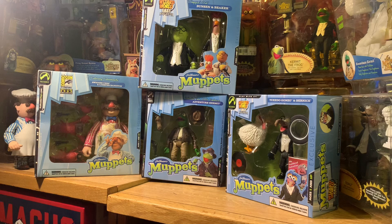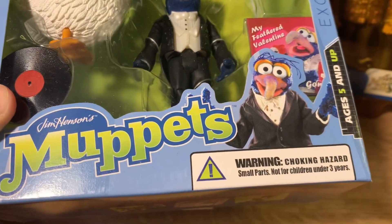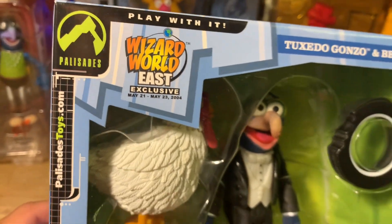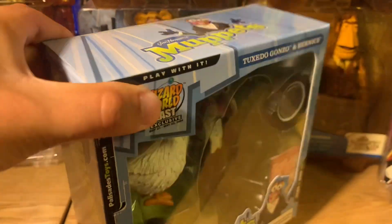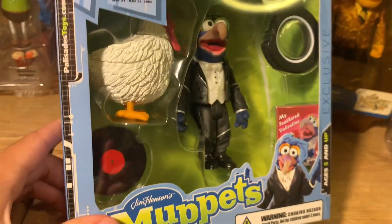Today we've got my four top favorites, including the Tuxedo Gonzo with Bernice, the Culinary Catastrophe Swedish Chef with Lobster Banditos, the Steppin' Out Bunsen and Beaker, and Adventure Kermit. Up first is Gonzo and Bernice. He's wearing his Tuxedo. This was actually a Target exclusive originally, but Target backed out and they repurposed these figures as a Comic-Con exclusive, specifically Wizard World East from May 21 to May 23, 2004. I love the packaging — it's in a box, it looks so clean, so displayable, and it's easy to put back in the box.